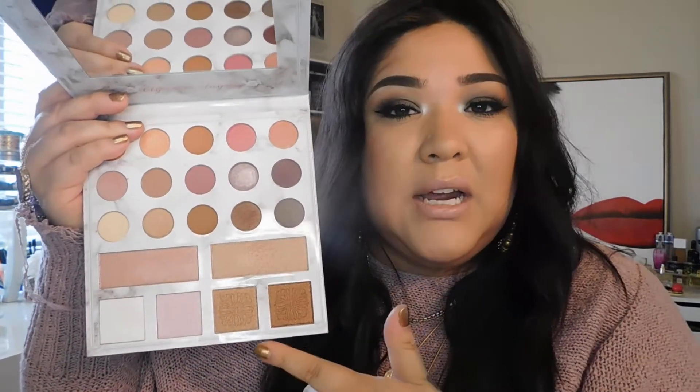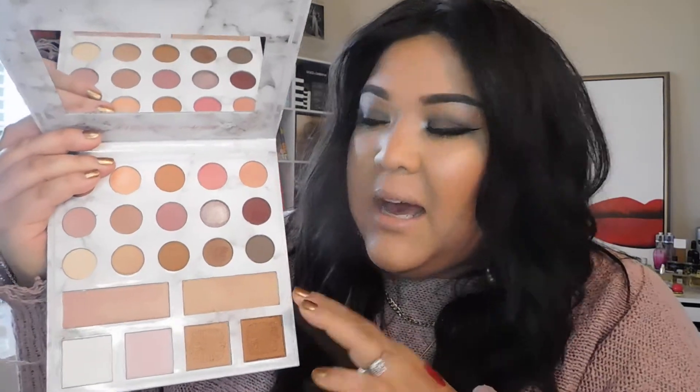The next three items are all from Ulta. First is the Carly Bible palette — I specifically got this for the highlighters. There are actually three highlighters and one bronzer in here. I already have the smaller version but as I played with the additional colors in this larger one, the formula felt a little softer and more blendable, and the highlighters are gorgeous. So I thought it was a great addition to my collection.